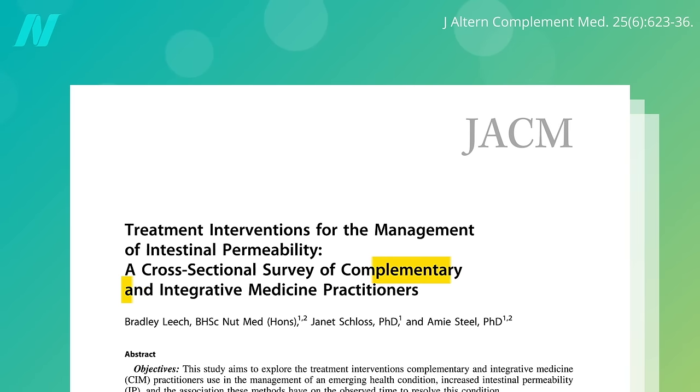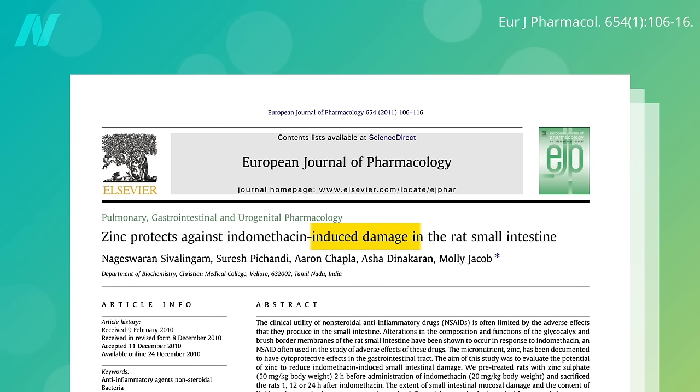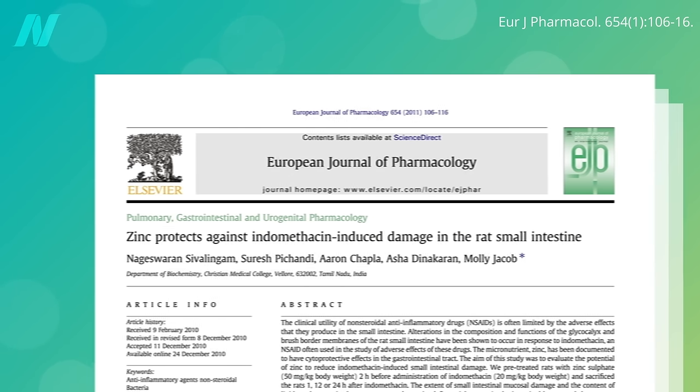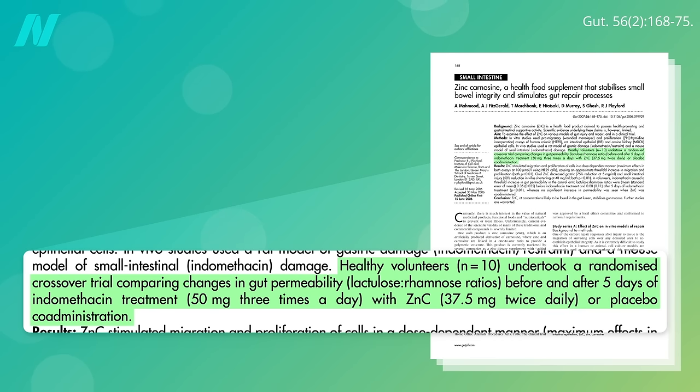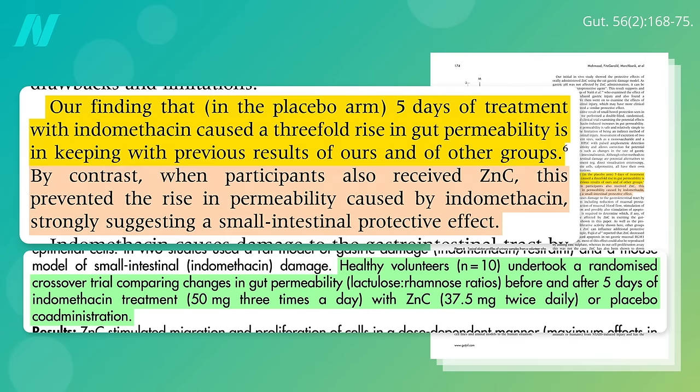If you ask alternative medicine practitioners what treatments they use for a leaky gut, number one on the list, after reducing alcohol consumption, is zinc. Zinc doesn't just protect against aspirin-like drug-induced damage in rats. When put to the test in a randomized trial of humans, the same thing was found. The NSAID drug indomethacin caused a threefold rise in gut permeability, as one would expect from that class of drugs. But when they were also taking zinc, this prevented the rise in permeability, strongly suggesting a small intestinal protective effect.